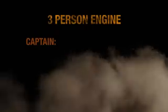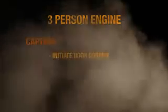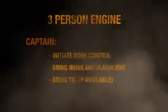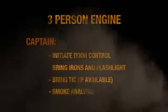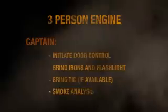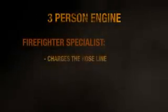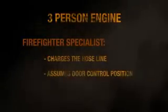If a thermal imaging camera is available, the captain or any other member who has the TIC should monitor the temperature from floor to ceiling. If you're arriving with a three-person engine, the captain will initiate door control. The captain will bring the irons and a flashlight to the entry, as well as the thermal imaging camera if it's available. As the crew approaches the door, you must keep your eyes on the smoke. Smoke conditions can indicate where the fire is located, what is burning, and even the stage that it's in. If the door is open and conditions indicate the fire is ventilation limited and wanting air to grow, limit the fire's growth by shutting the door. If the door is locked, force entry and control the access. After the attack line is charged, the firefighter specialist will assume the door control position until relieved by the next arriving unit.